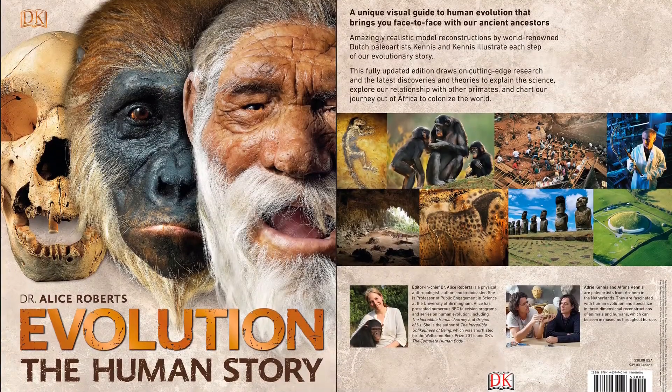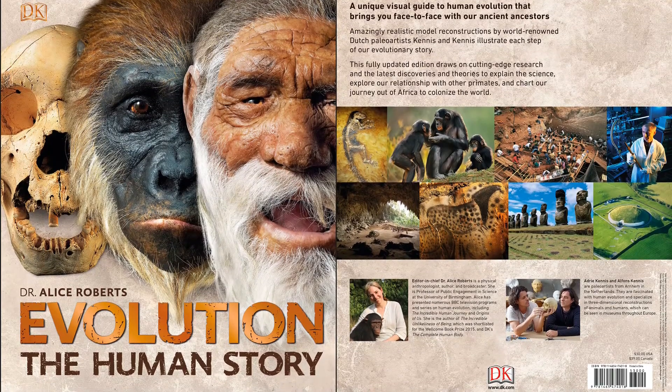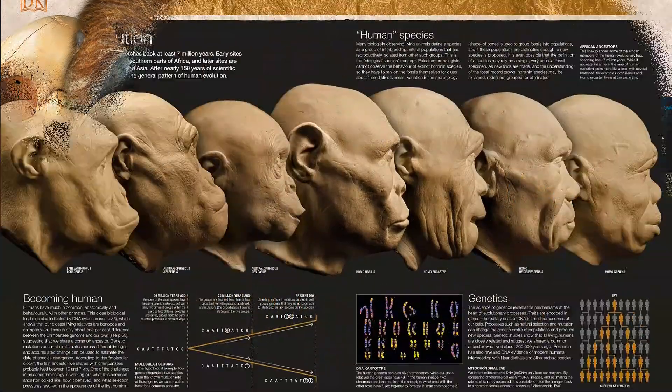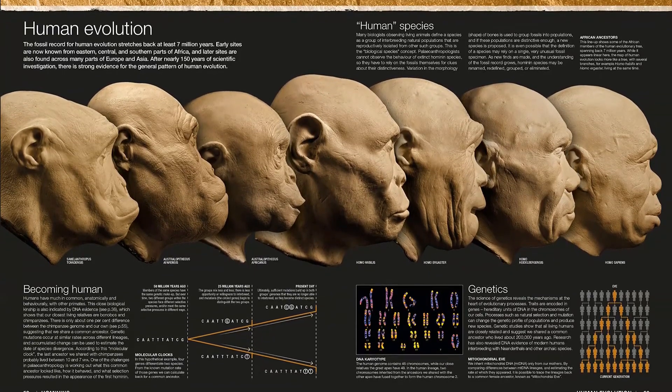Travel back in time 8 million years to explore the roots of the human family tree. Interweaving the latest discoveries, maps, and incredible illustrations, Evolution tells the story of our origins and helps us better understand our species, from tree-dwelling primates to modern 21st-century humans.